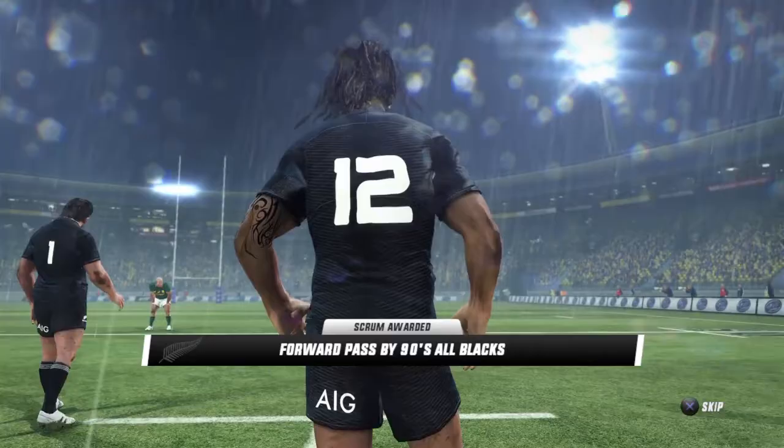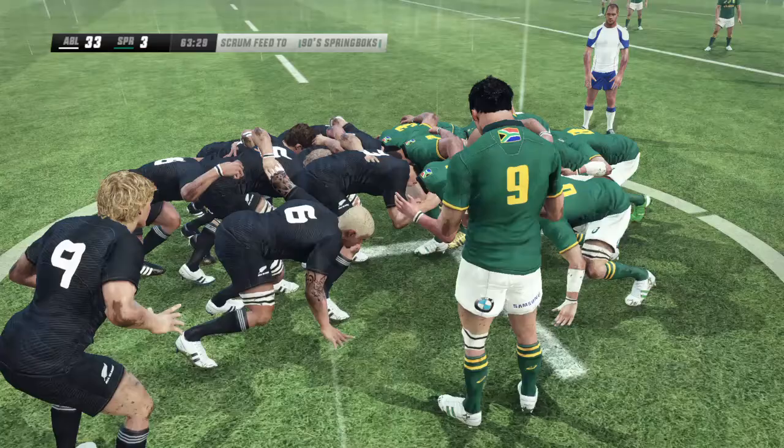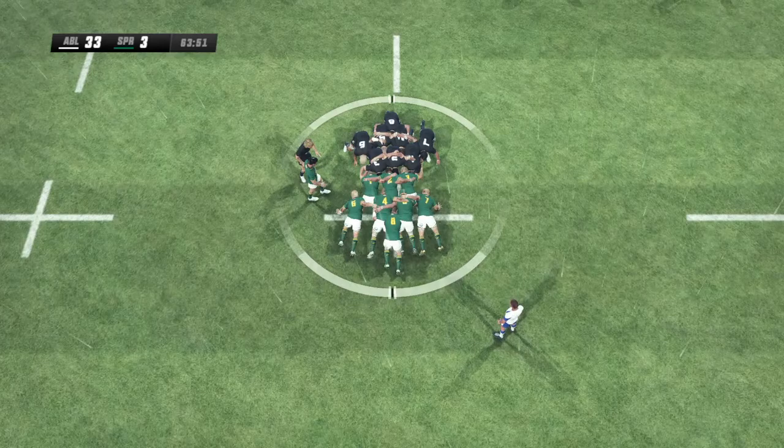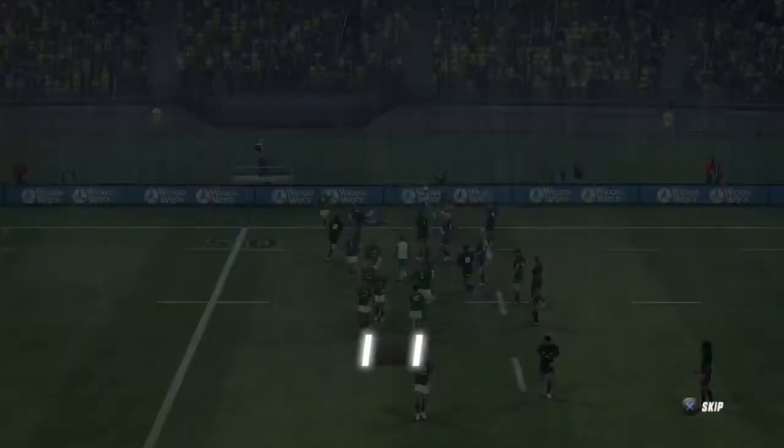Crouch, bind, set. The South Africans got a good shove on there. A good battle going on here. A brutal contest in the scrum. The All Blacks have stolen this. Marshall off the back. It's in touch.